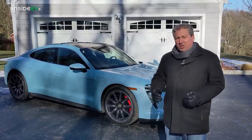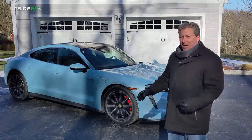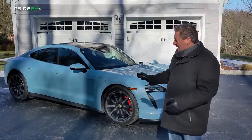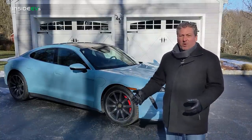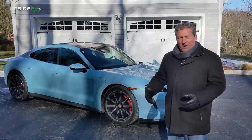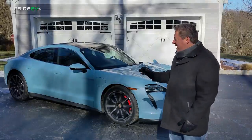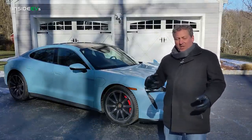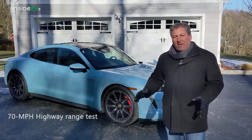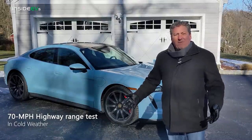If you notice, it does have the 20-inch Sport Aero wheels, which are good for lowering the drag, but it has the Pirelli winter tires on it. Porsche has this thing equipped with winter tires — we're going to be getting some snow in a couple of days, hopefully I'll be able to do some tests in the snow. But for today, it's just hop out on the Turnpike, driving loops up and down at a constant 70 miles an hour, like I do with all of our 70-mile highway range tests, to see how far it'll go.